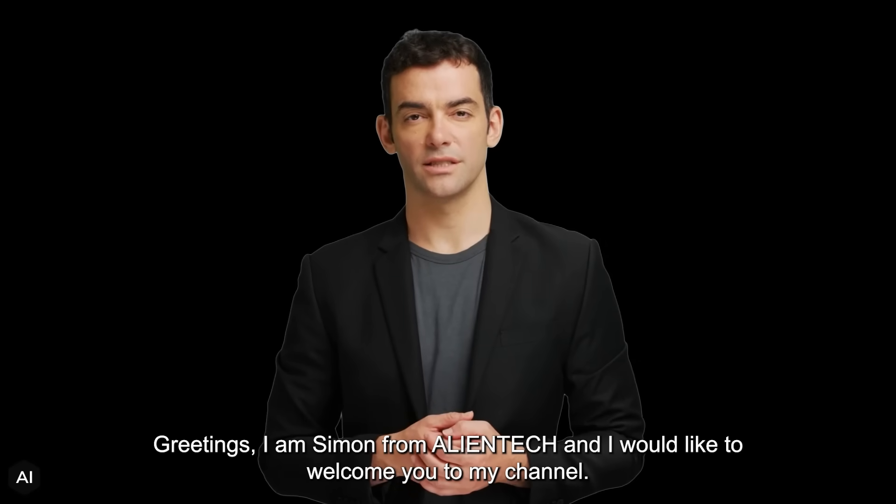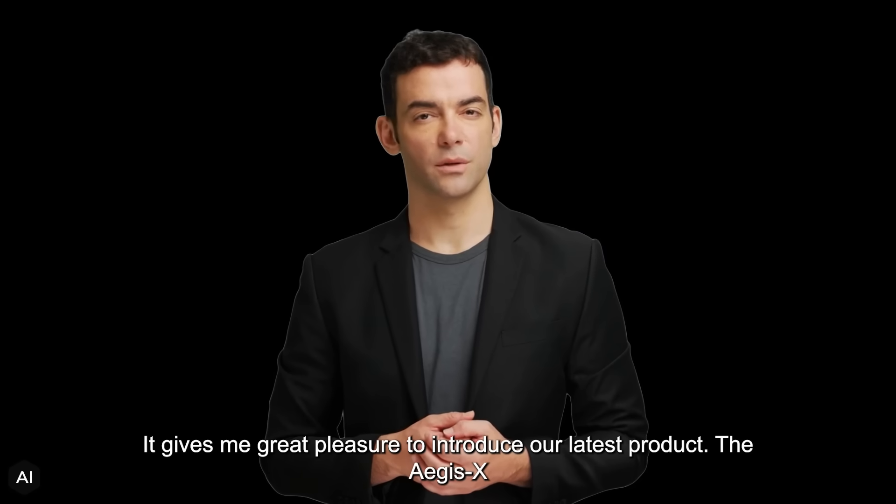Greetings. I am Simon from AlienTech and I would like to welcome you to my channel. It gives me great pleasure to introduce our latest product, the Aegis X.